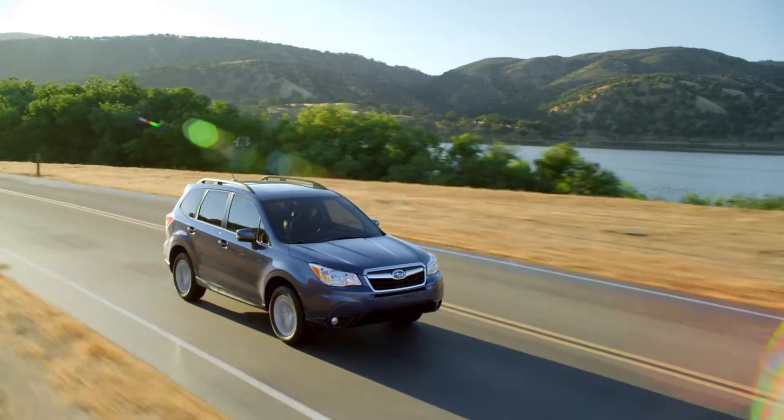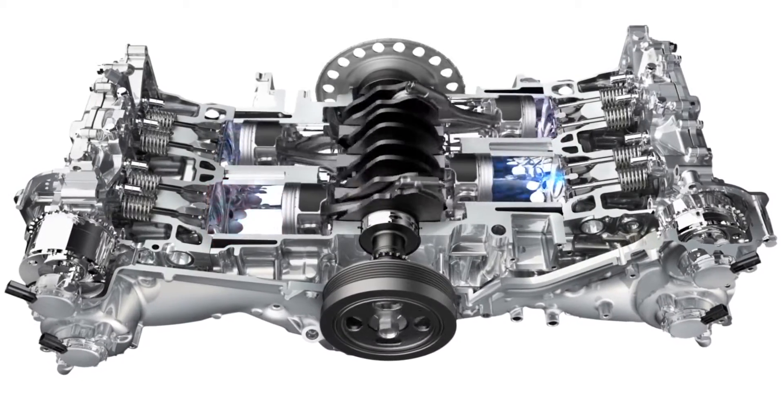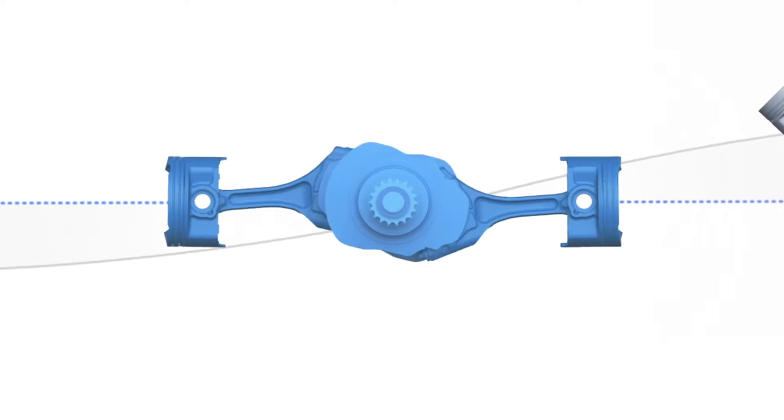Good thing our interiors are comfortable. In the horizontally opposed design of the 4-cylinder and 6-cylinder Subaru Boxer engines, the side-to-side punches of corresponding pistons cancel out each other's vibrations, which makes for a much smoother running engine.